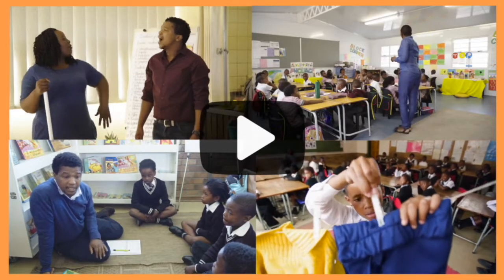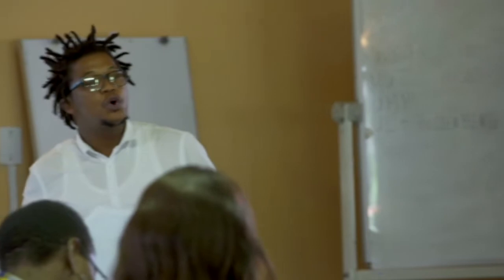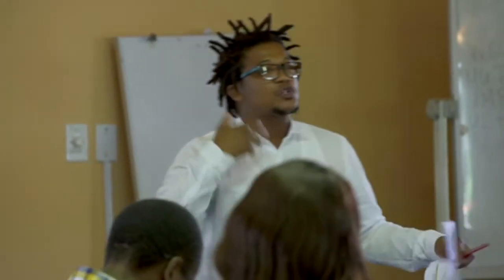At Funda Wanda we have developed a program that has about four or five components. The first component is the lesson plans. The second component is the multimedia videos which accompany the lesson plans. The third component is booklets that accompany our lesson plans. And the fourth component of Funda Wanda is the Rhodes course.